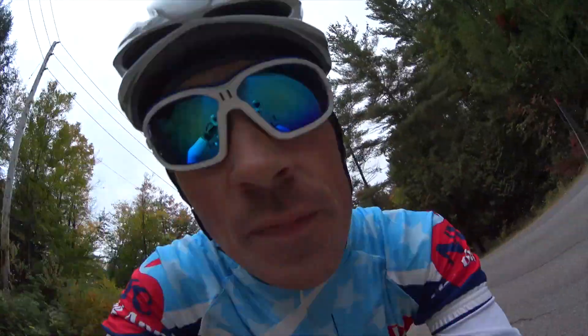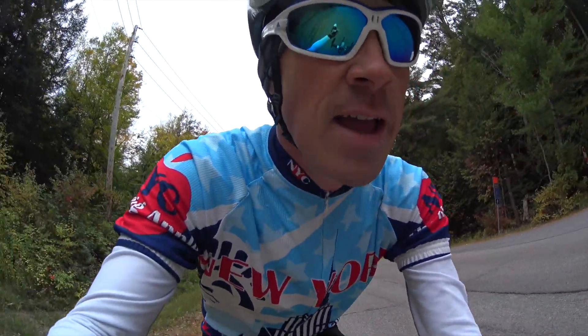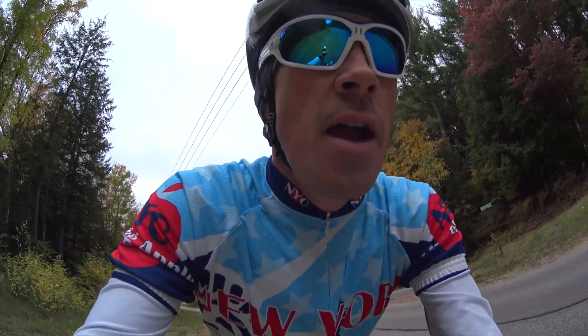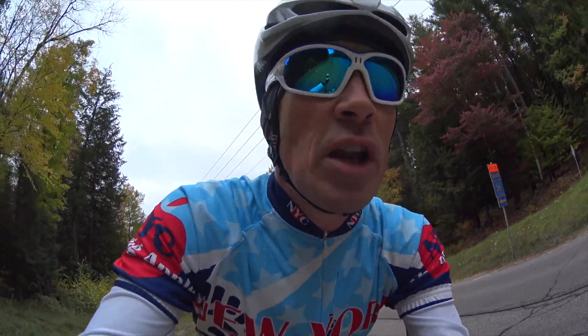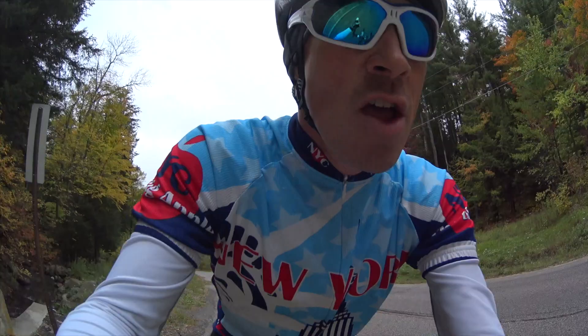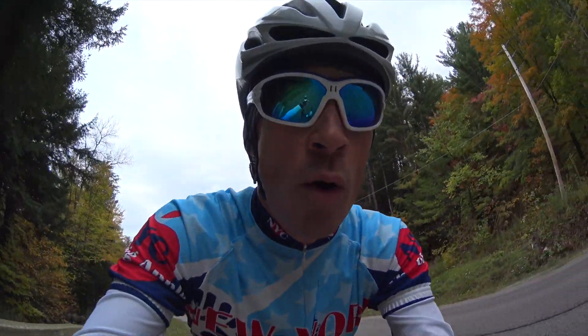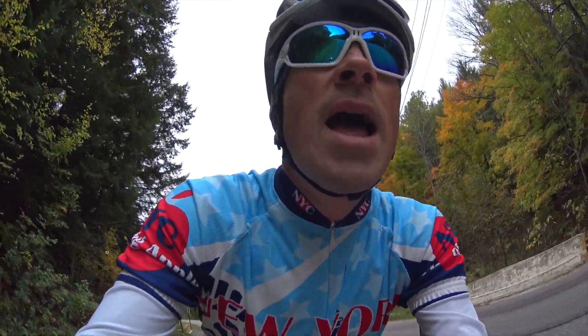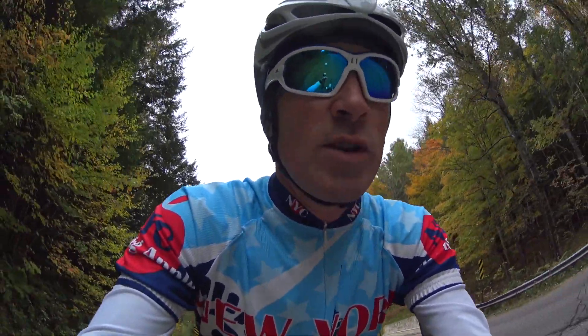Leaves are really colorful right now. You guys will have to excuse me being a tad out of breath here. I'm hitting about a two mile climb near my home — not really hard, but I'm hitting it at tempo this afternoon. I wanted to discuss something with you guys here as far as my training.